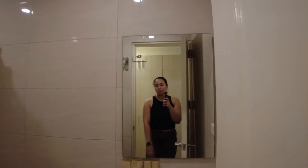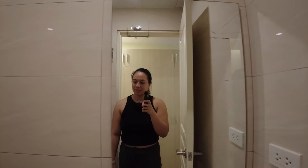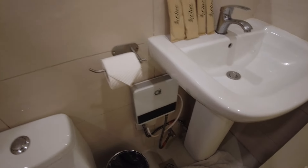Here is the restroom. It's pretty standard — here's the sink and there's the mirror. And then the toilet plus the shower. And of course, the essential thing in Baguio is the heater.